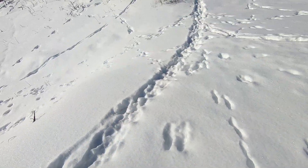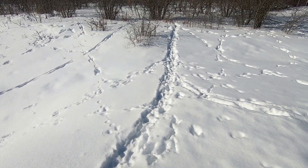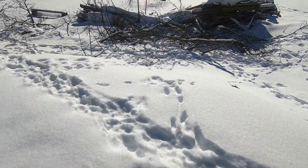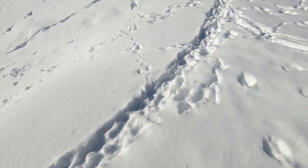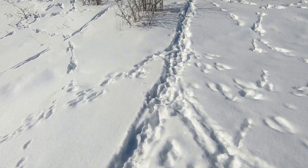Animals, especially those with narrow feet or shorter legs, will trample down a set pathway known as a game trail. It makes it easier to walk in the deep snow to help them conserve energy — almost like a little highway for wildlife.